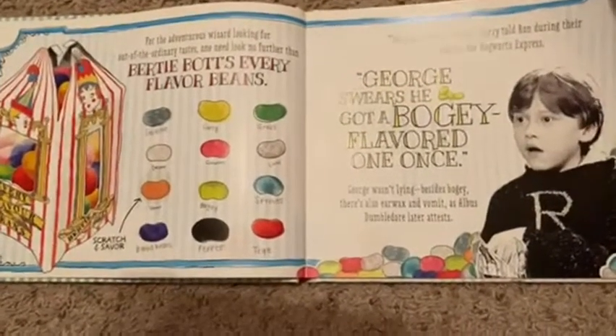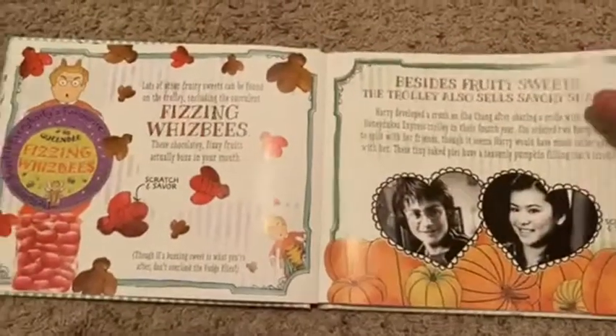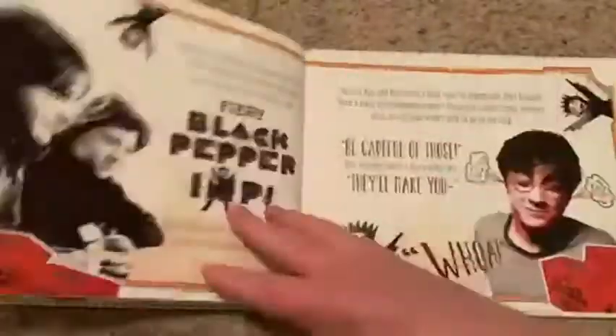Bernie Botts' Every Flavor Beans — you have all different kinds of things. Chocolate Frogs — you can scratch and smell the chocolate frogs. You've got Fizzing Wisbees, the Acid Pops, Exploding Bonbons. It's just so fun to read about these and see them.